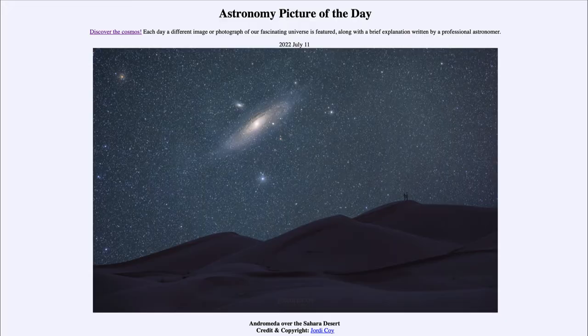Greetings and welcome to the introduction to astronomy. One of the things I like to do in each of my introductory astronomy classes is to begin with the astronomy picture of the day from the NASA website — apod.nasa.gov/apod. Today's picture, for July 11th of 2022, is titled 'Andromeda over the Sahara Desert.'